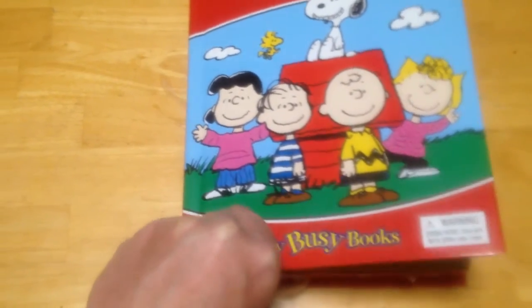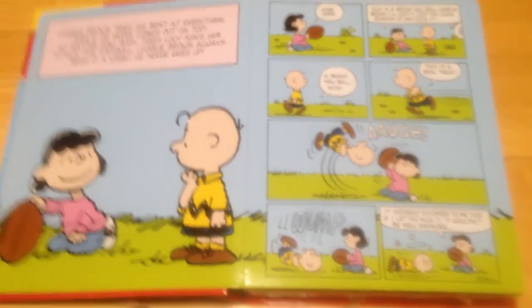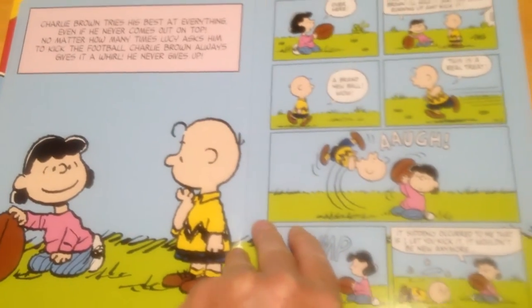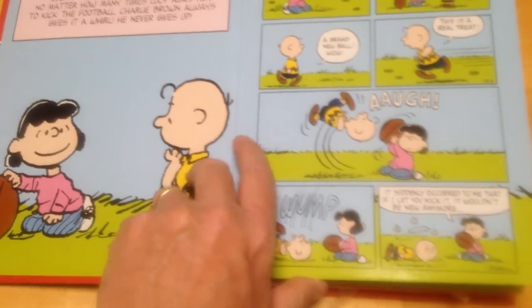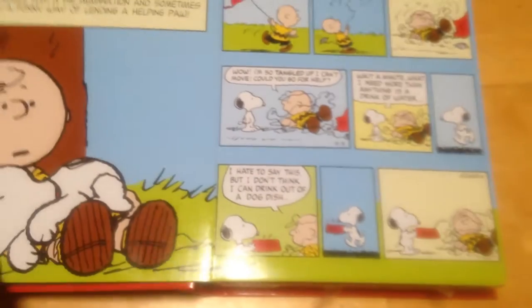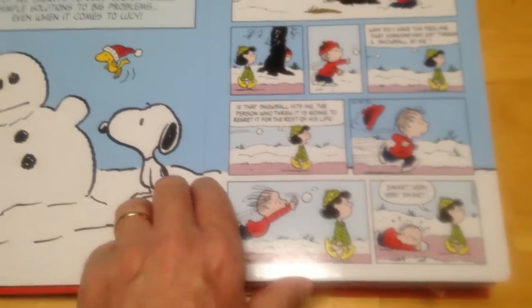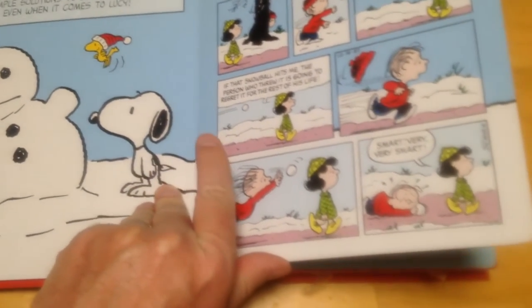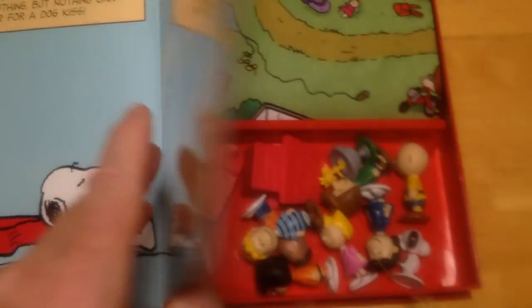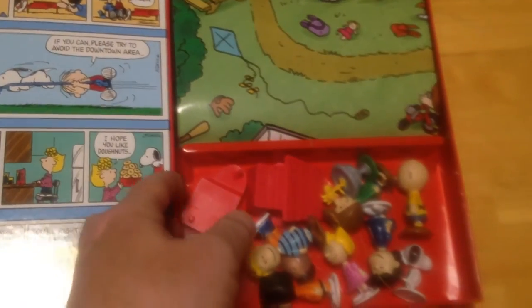Peanuts My Busy Books. If you open it — it's aimed at kids three and up — it's a board book, not the thickest of boards, but boards that has a series of spreads introducing a character and giving you a Sunday strip with them: Charlie Brown and Snoopy, Linus — nice presentation of the Sunday strip — and Schroeder.